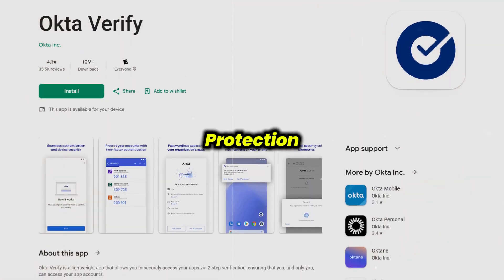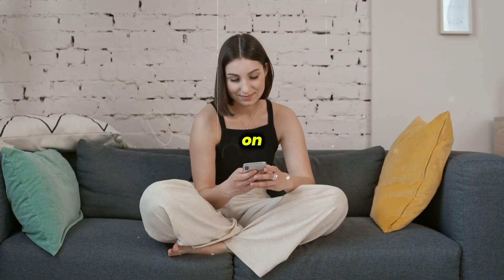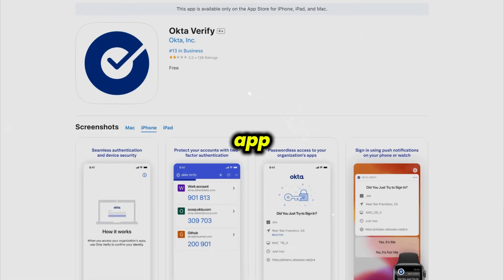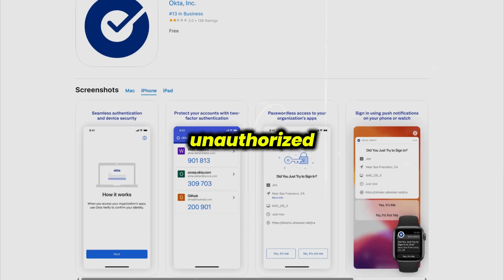Okta Verify is a security app designed to add an extra layer of protection to your work accounts and sensitive logins. Instead of just relying on a password, it asks you to confirm your identity by either tapping a notification on your phone or entering a code from the app. It's mainly used by companies to keep accounts safe from unauthorized access.